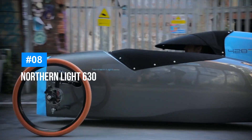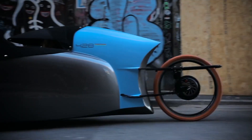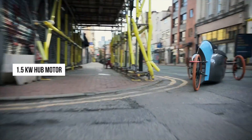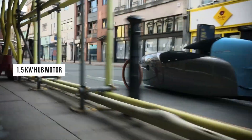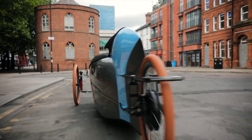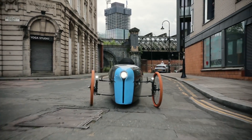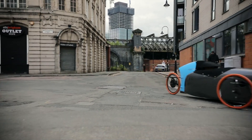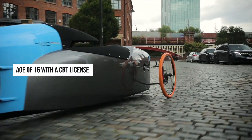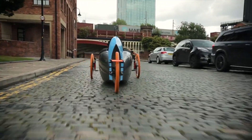The Northern Light 630, also known as the 630 Red, is a cutting-edge electric vehicle designed by Northern Light Motors. It features a 1.5-kilowatt hub motor and a 20 Ah battery, offering a top speed of 45 miles per hour and a range of over 40 miles. Classified as a moped in the UK, the Northern Light 630 is accessible to young drivers from the age of 16 with a CBT license, making it a practical and eco-friendly option for new drivers.